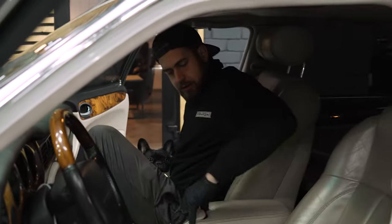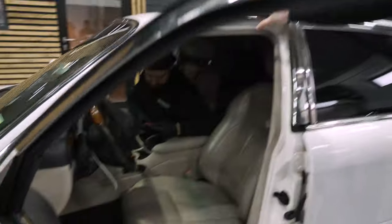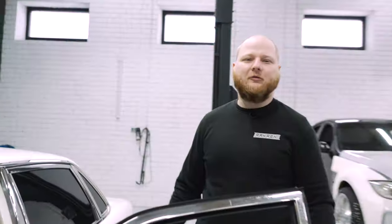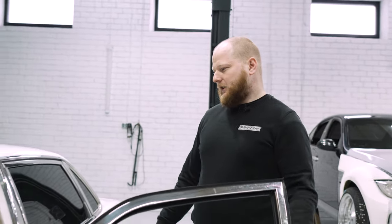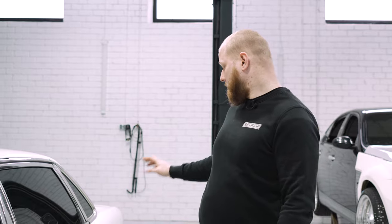We're still working on it — currently on the third step of the 12-step program. Okay, enough of this — let's get it on the lift. We need to inspect under the car, inspect all the suspension, everything. And at least fix something. Let's do it.